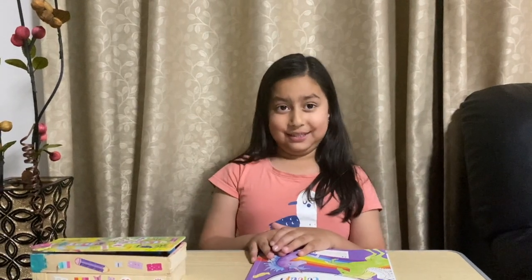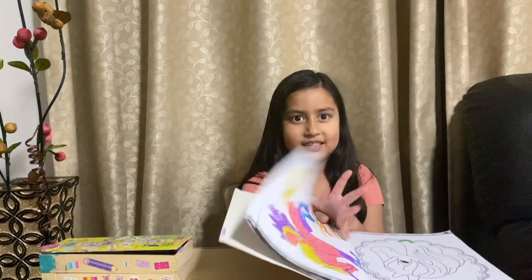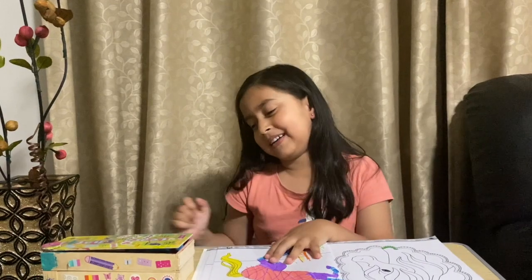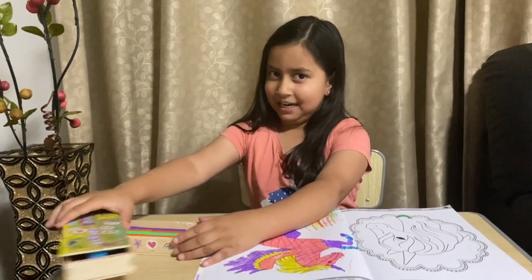Hi friends! Today we're going to do some coloring. Are you excited? We're going to do lots of favorite colors. This might be a tricky one. Are you ready?